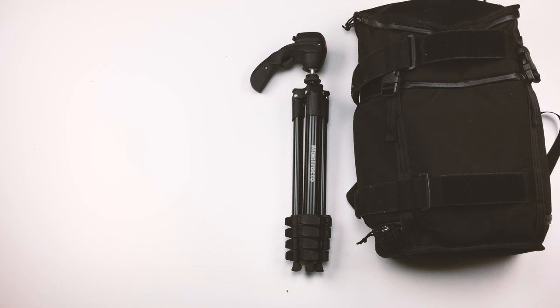I have another tripod that's much larger, much heavier, can hold more weight, and sits more stably — it's actually what I'm using to shoot this video with. But it's not nearly as portable, and definitely doesn't suit a daily vlog lifestyle nearly as well as this one.